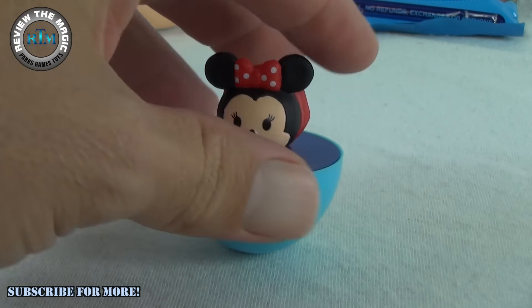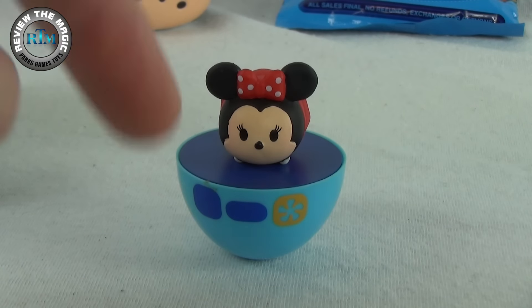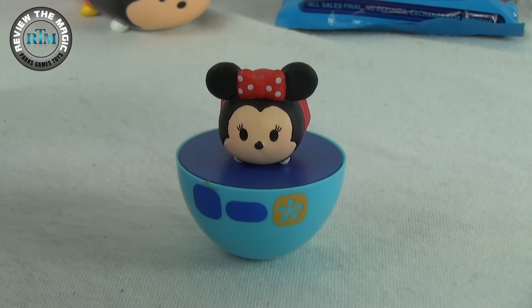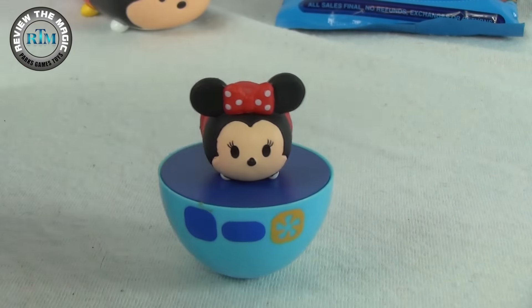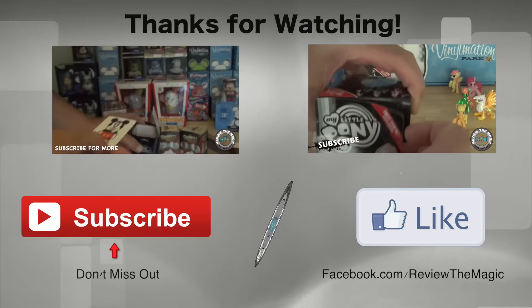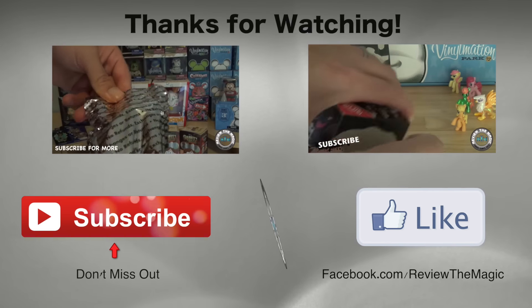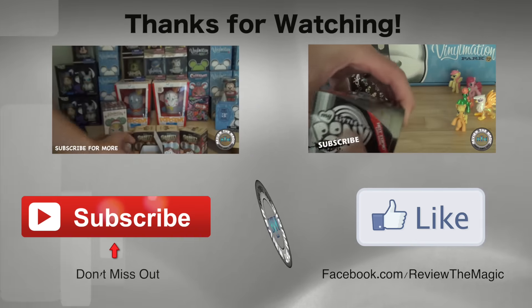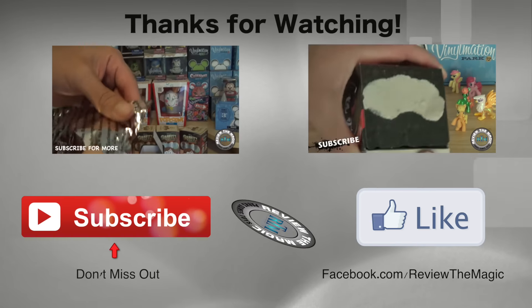Do you want us to open up more of these? Are you fans of the Zoom Zooms? We've opened up a bunch of tough-to-find Zoom Zooms from Japan, so check out our Zoom Zoom playlist. There's a Minnie Mouse from the Zoom Zoom roly poly Japanese blind box! Hit that like button if you want more, and subscribe below to be informed when we put out new videos — all about Disney and all about fun. Follow us on Twitter for giveaways. Thanks for watching, we'll see you tomorrow!